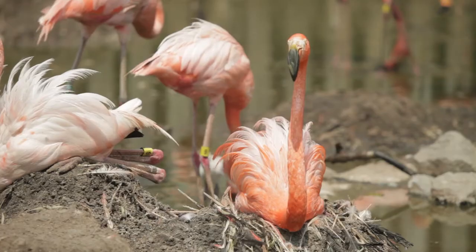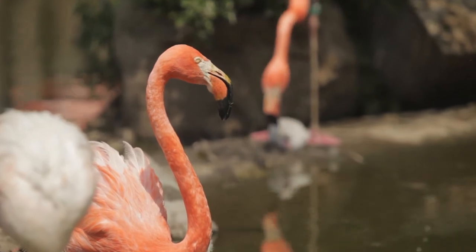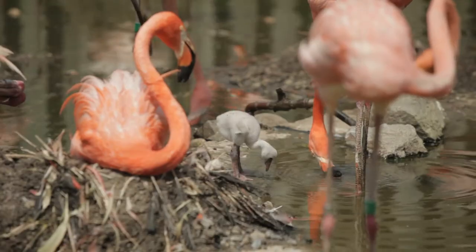My name is Pete Costello. I'm the assistant curator here at Stone Zoo. Right now we have 49 flamingos in our flock. So far this season we have had two chicks that hatched out last week and we're anticipating probably three or four more chicks.